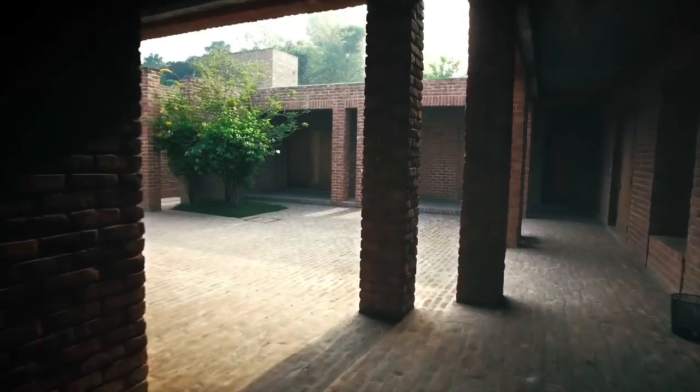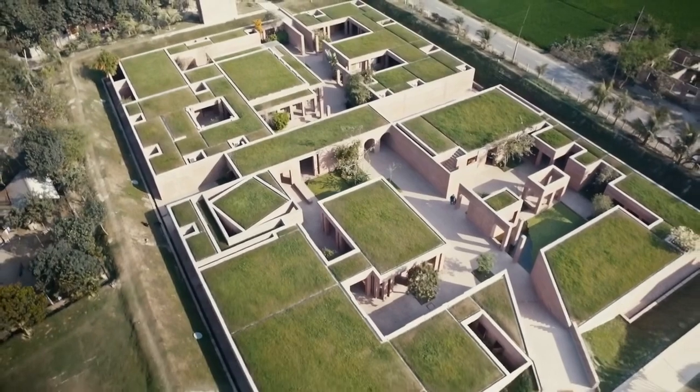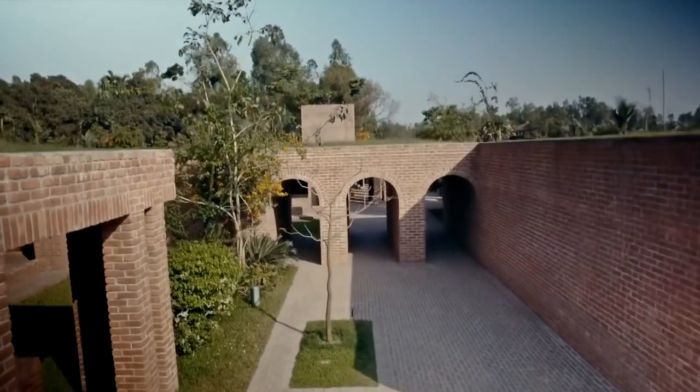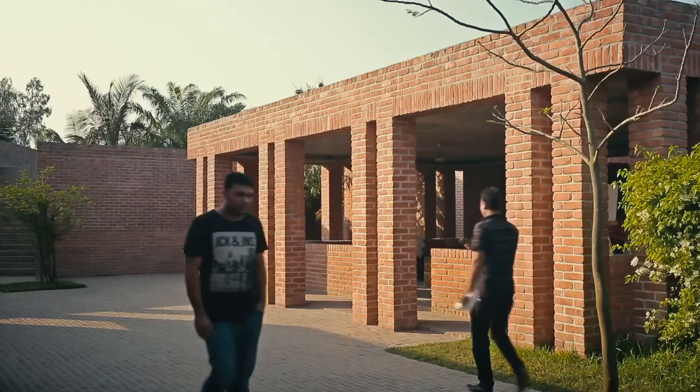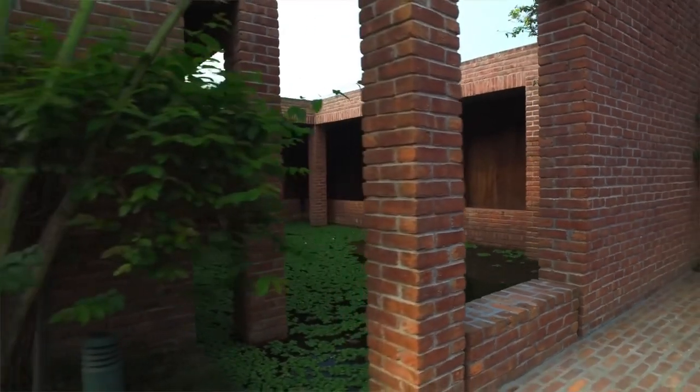If you look at every component — every single building, every single column, every single space — they're very, very simple spaces. But when you pull yourself out and look at the whole thing, you find a very, very sophisticated juxtaposition of these simple elements. It's a good time to come back to that point where we look at architecture not just as art, but really as responding to the context or to the people for whom we build.